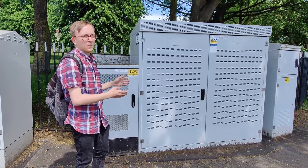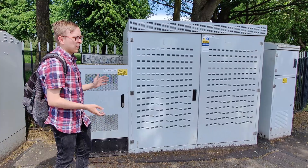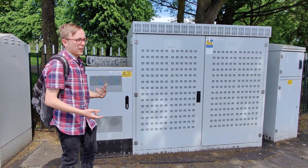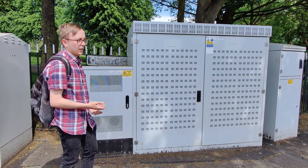This really big cabinet is what's known as a bowler. It contains 12 radios which feed all of the 4G capabilities at the site.